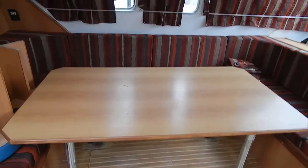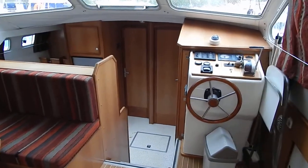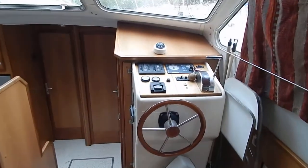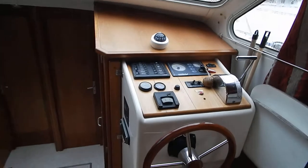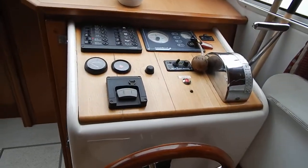Hi, I'm Brian from Boat Shed Midi Canals. This is the saloon of a Tarpon 49, the biggest in the Tarpon fleet. Inside helming position with bow thruster control — there's another helming position up on the aft deck.